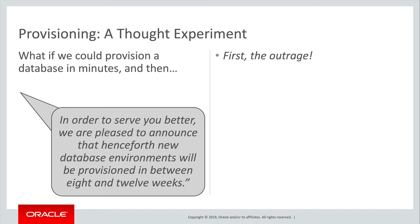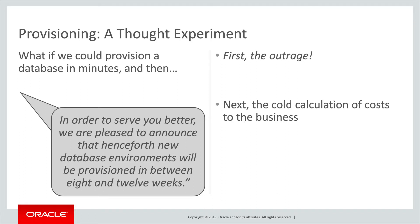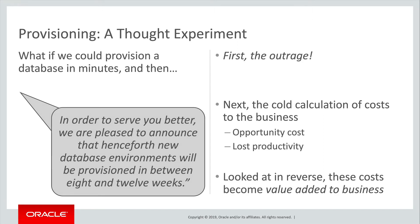Imagine the outrage. 'You cannot be serious!' And, hot on its heels, the cold calculation of costs — missed opportunities, lost productivity. Looked at in reverse, these costs become the value added to the business by the agility delivered by multi-tenant.